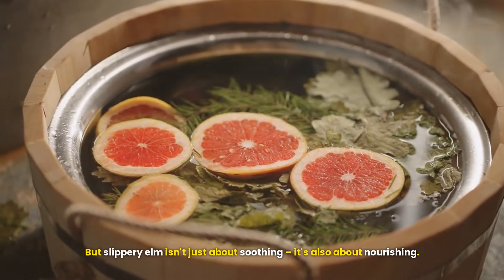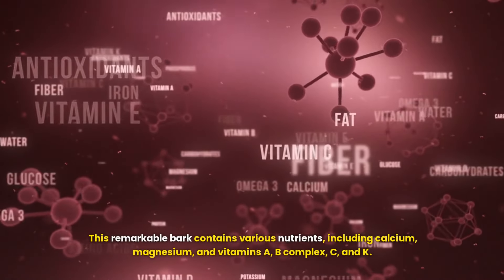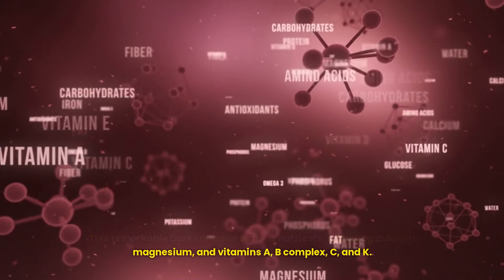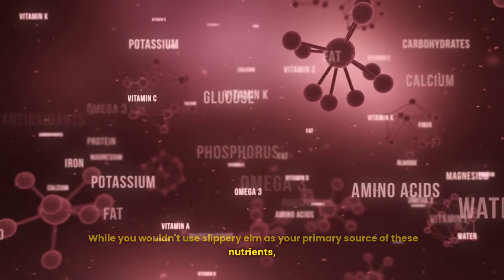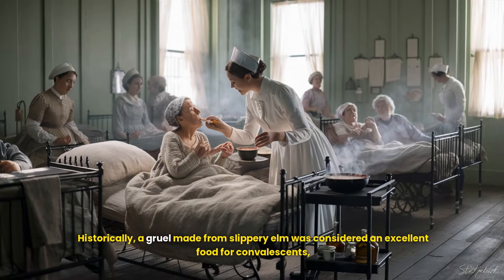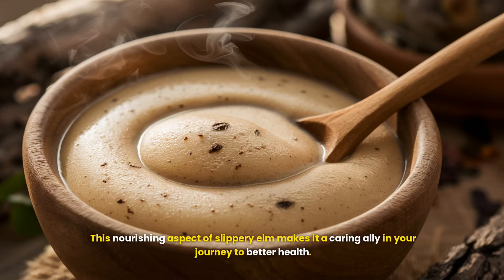Slippery elm isn't just about soothing — it's also about nourishing. This remarkable bark contains various nutrients including calcium, magnesium, and vitamins A, B-complex, C, and K. While you wouldn't use it as a primary nutrient source, it's a nice bonus. Historically, a gruel made from slippery elm was considered an excellent food for convalescence and children, due to its nutritional content and easy digestibility.